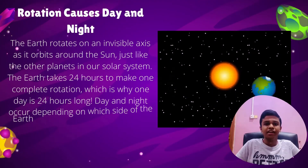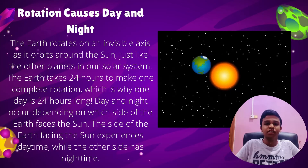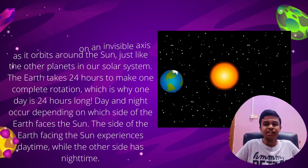Rotation causes day and night. The Earth rotates on an invisible axis as it orbits around the sun. Just like the other planets in our solar system, the Earth takes 24 hours to make one complete rotation. The side of the Earth facing the sun experiences daytime, while the other side is night time.